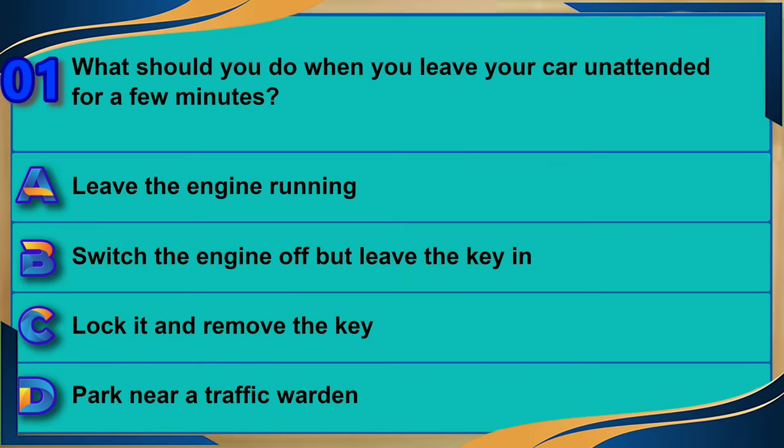What should you do when you leave your car unattended for a few minutes? A) Leave the engine running. B) Switch the engine off but leave the key in. C) Lock it and remove the key. D) Park near a traffic warden. The correct answer is C: lock it and remove the key.